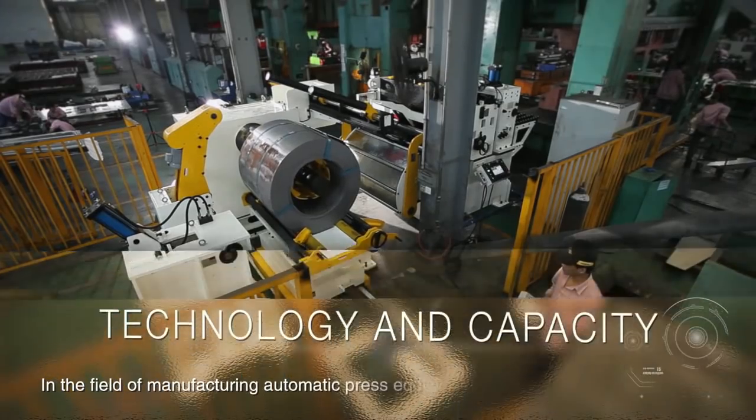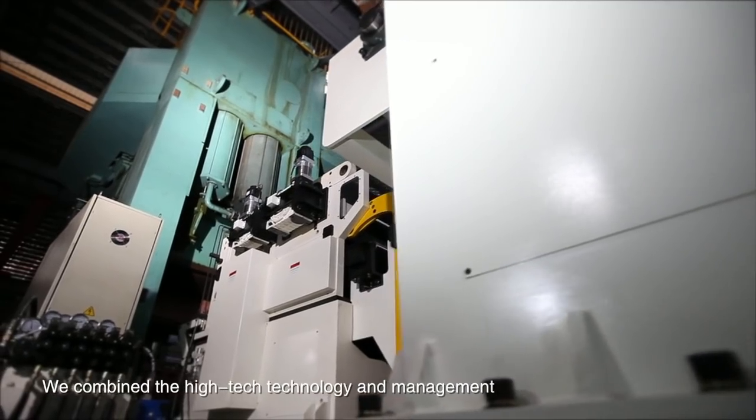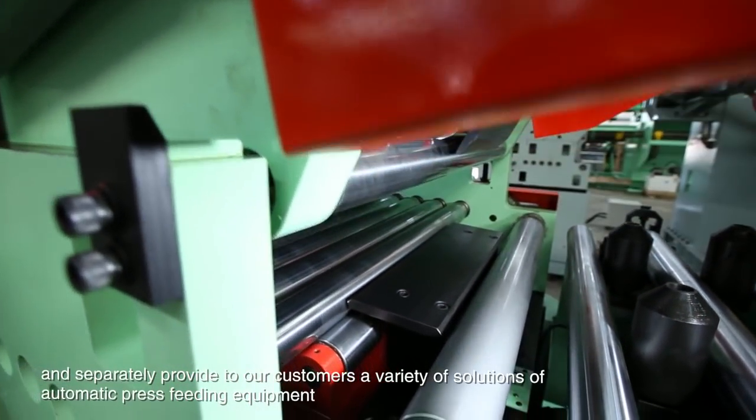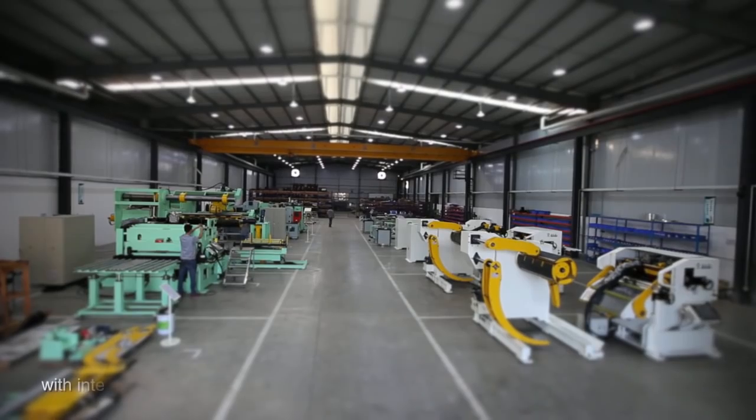In the field of manufacturing automatic press equipment, we combine high-tech technology and management, and separately provide to our customers a variety of solutions of automatic press feeding equipment with international quality.